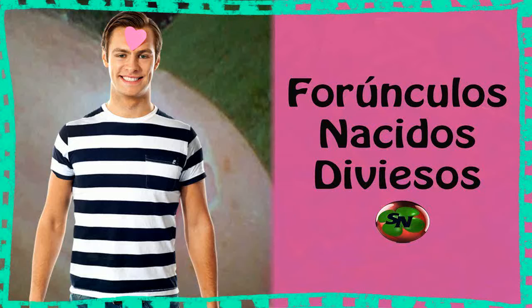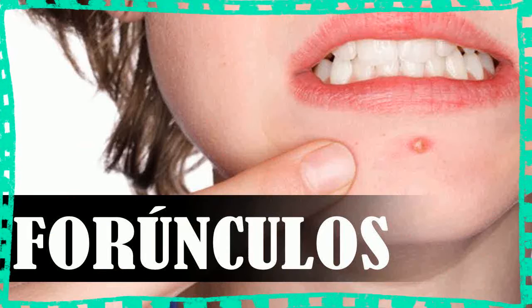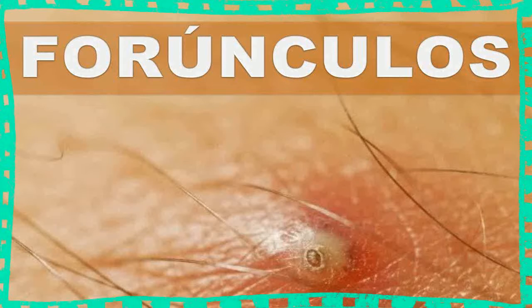9. When to see your doctor. Sometimes, home remedies won't be enough for stubborn boils. You should make an appointment with your doctor if: the boil keeps getting larger despite home treatment; it hasn't cleared up after a week; it is as large as a ping pong ball; the surrounding skin is bright red or has red streaks; the boil is extremely painful; there are other lumps near the boil; you have recurring boils over several months; or you also have diabetes.